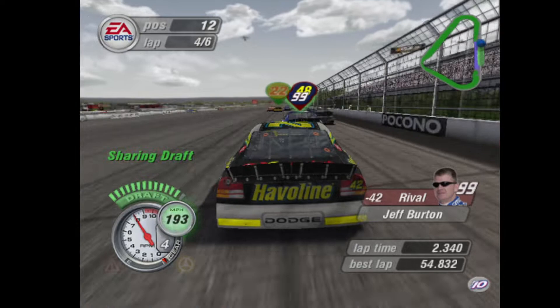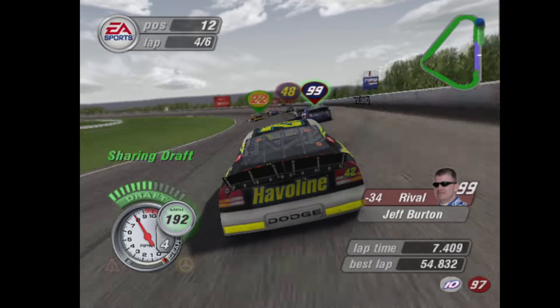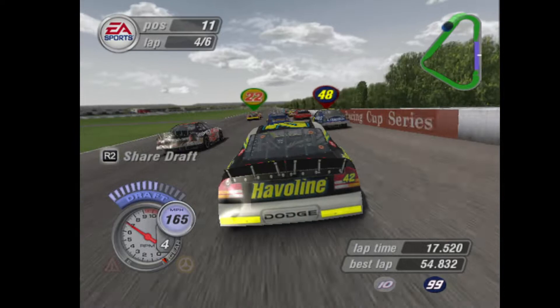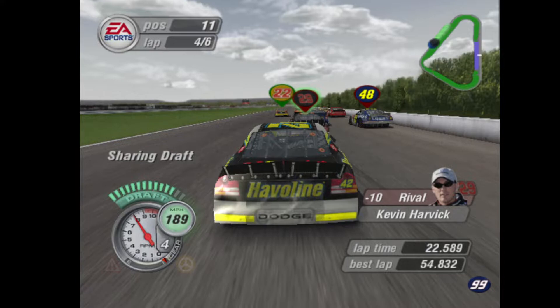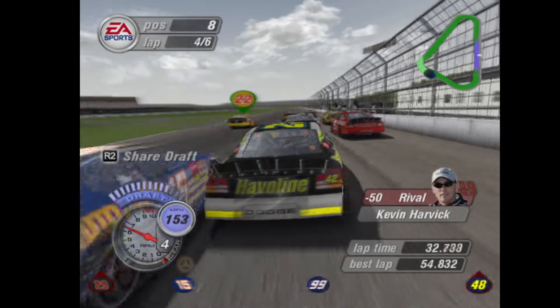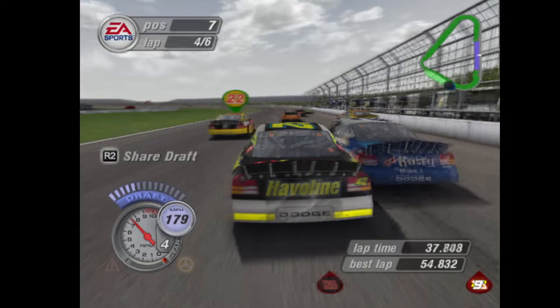Halfway to the checkered flag. Small pass — that's one more. Okay, we're clear. Car inside — contact with car 29. Best place for him is in your rear view mirror. The 29 car is still there. Number 15 is coming high. Clear on both sides.